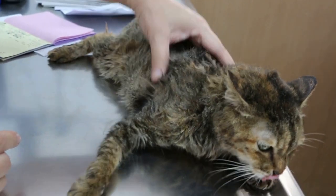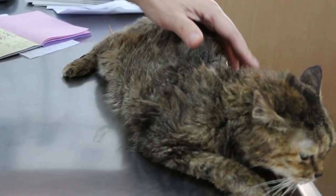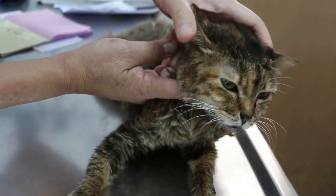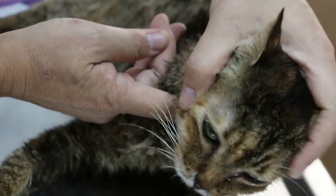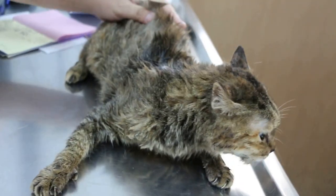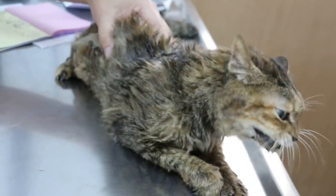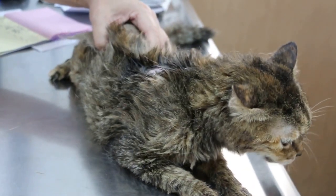The second possibility is what they call rodent ulcer. Rodent ulcer means the cat gets ulcers in the mouth due to some reason — immune system or some other reason. We give treatment regularly and it's okay, really.